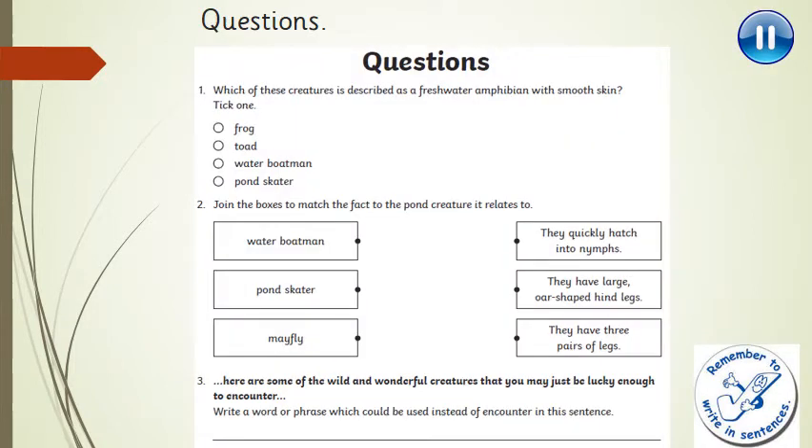Right, let's get into the questions. Question 1: which of these creatures is described as a freshwater amphibian with smooth skin? A frog, a toad, a water boatman, or a pond skater?